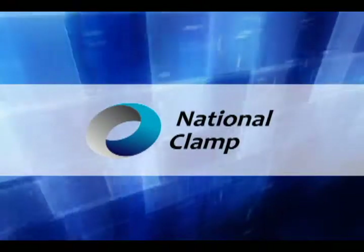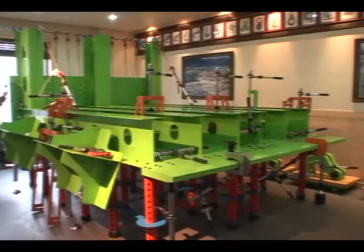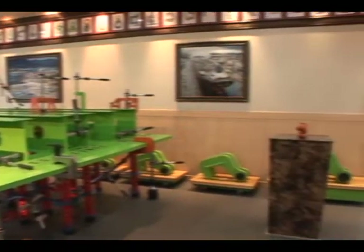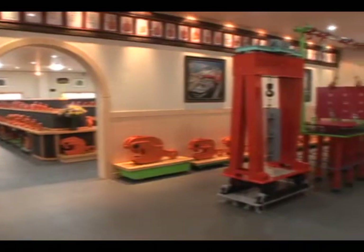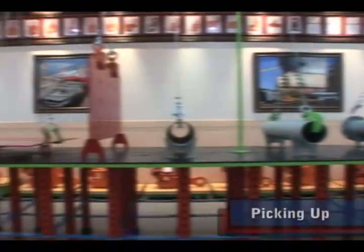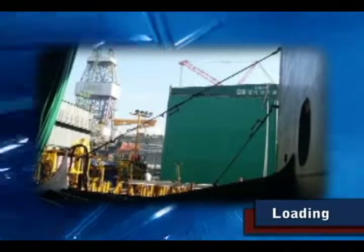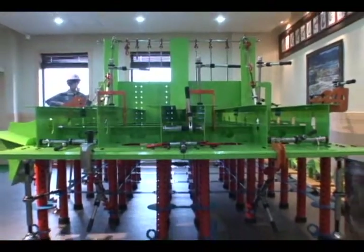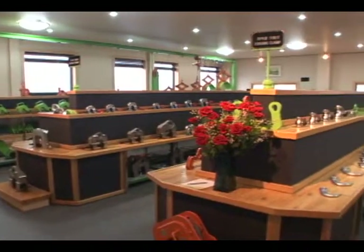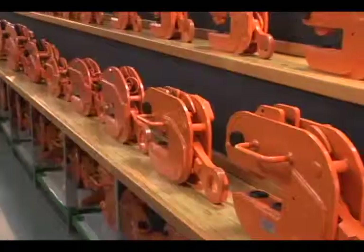National Clamp, various hooks, ratchet pullers and ratchet pushers are the tools used for vertically or horizontally picking up, transporting, unloading, loading, installing, mounting, or welding the steel panels and structures. Block is an efficient product made for faster, more convenient and safer work in all areas of industrial sites.